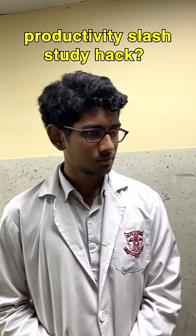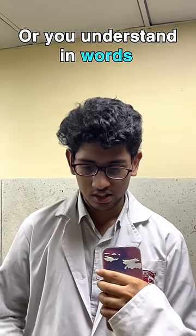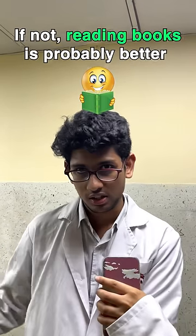Dharmann, what's your productivity or study hack? First of all, you have to find out whether you understand in images or in words. I remember in terms of photographs, so if you remember in terms of photographs it's always better to watch videos. If not, reading books is probably better.